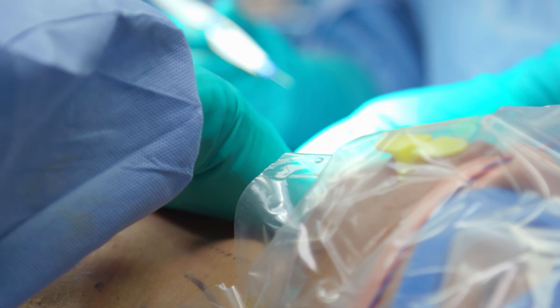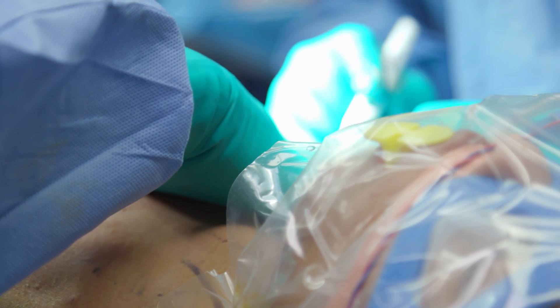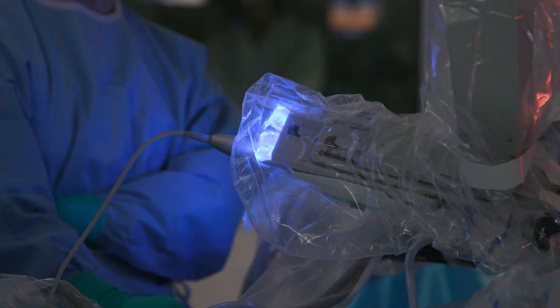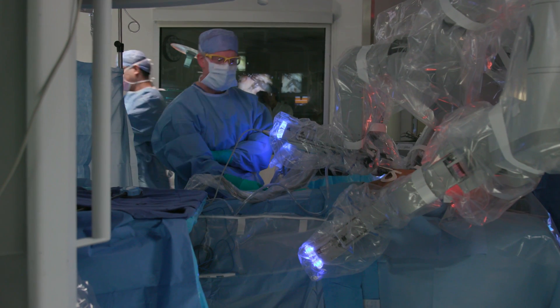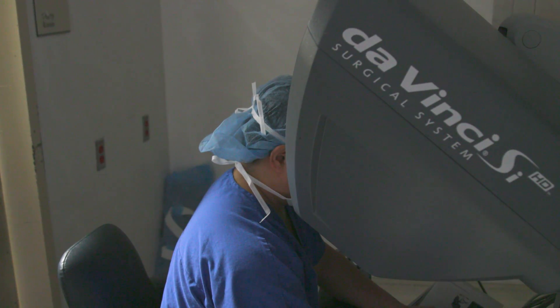BABA stands for bilateral axilla breast approach thyroidectomy, where you make four small incisions at the armpit as well as the areola. Using those four small incisions, compared to conventional surgery where you have to make an incision at the neck, we insert robotic instruments to perform the robotic thyroidectomy with hidden scars.